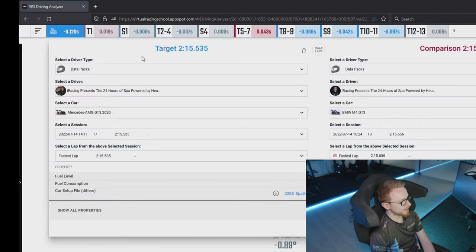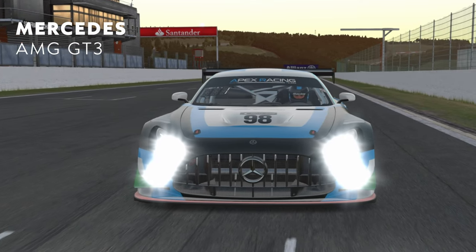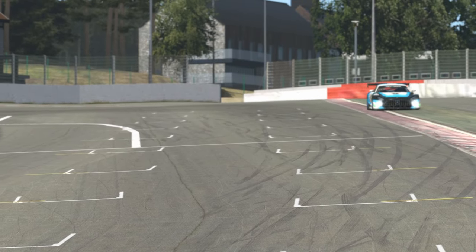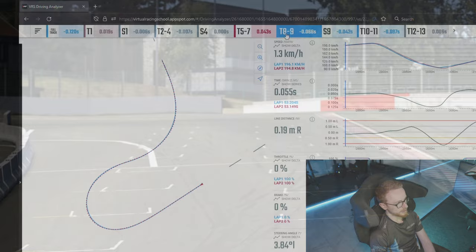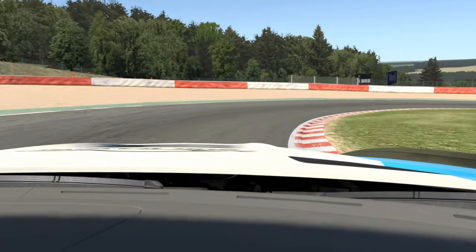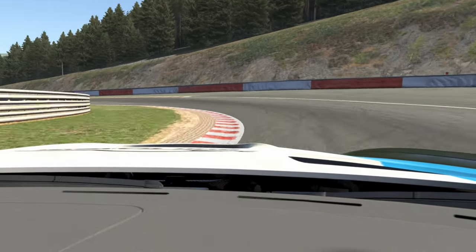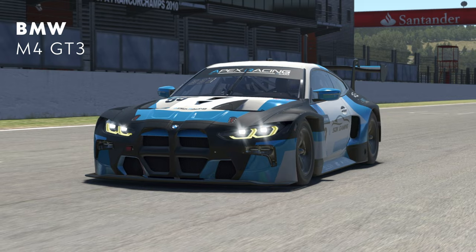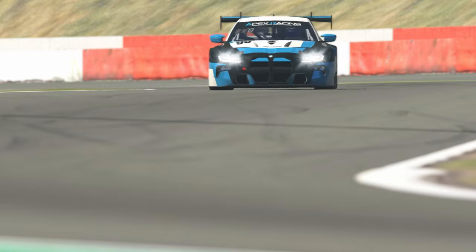In blue we've got the Mercedes and in red is the BMW. I'll also say this analysis was done before the BOP was announced. So beforehand the Mercedes was probably the clear strongest car available to us — super strong in the middle of the lap, in particular turns eight through to turn 12, those long sweeping corners. The BMW came in quite handy in the traction zones, somewhat surprisingly, and is a little bit quicker in a straight line.